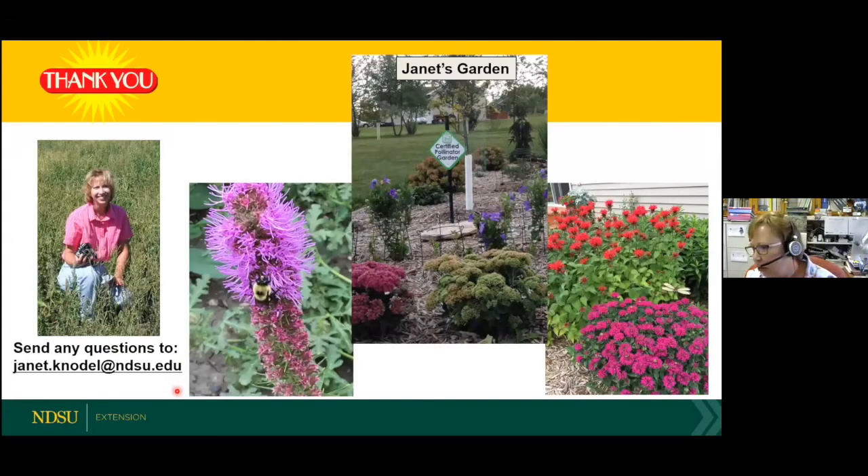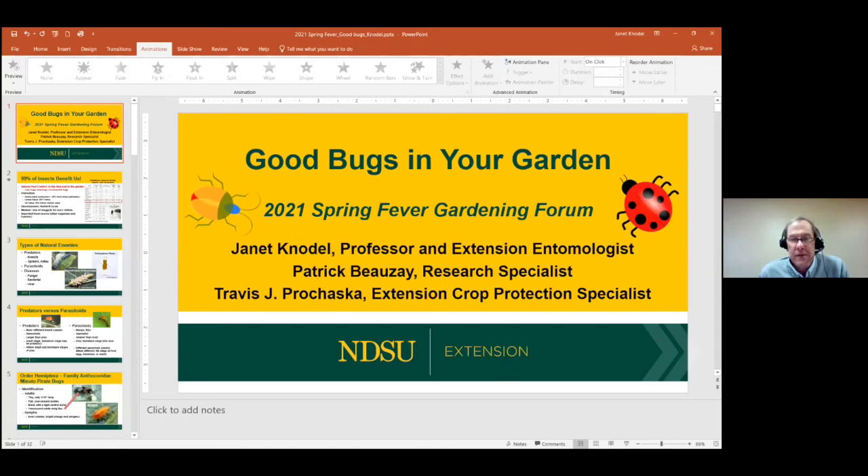Jan, thank you very much — right on time. You're a veteran, a professional. Now we have time for questions. First: Jan, when are lady beetles most active at feeding?